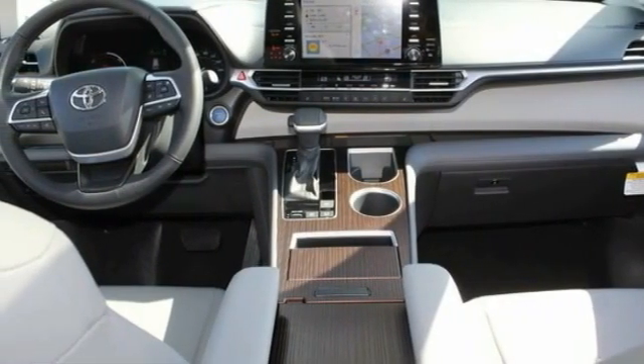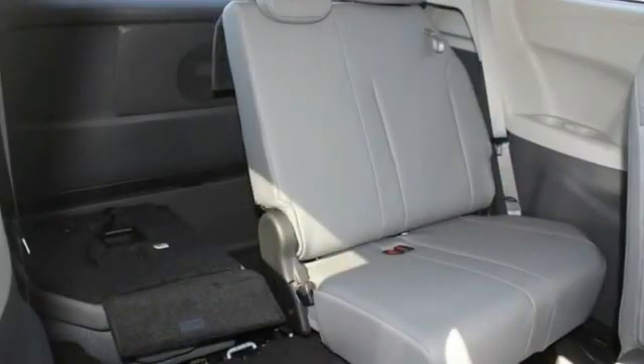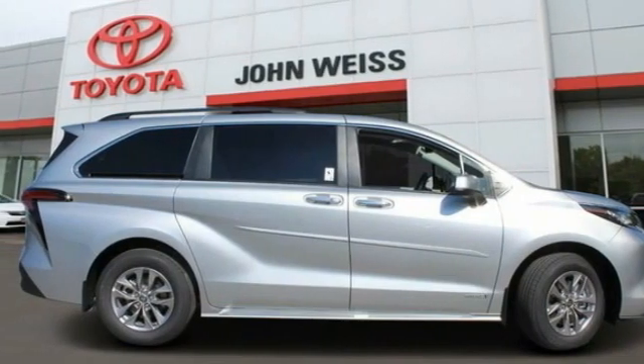Here are some of this vehicle's great options: tire pressure monitor, blind spot monitor, all-wheel drive, heated mirrors, aluminum wheels, rear spoiler, power lift gate, brake assist, traction control, and stability control.